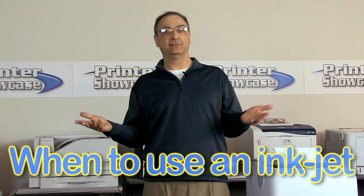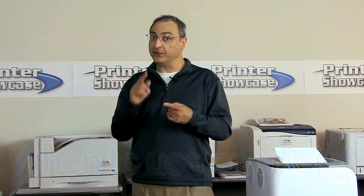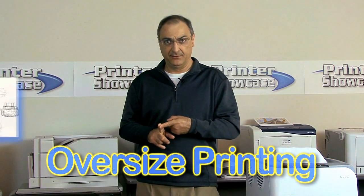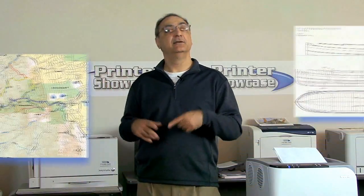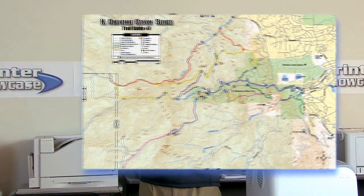So when do you use an inkjet? Use an inkjet if you need to print larger than 12 by 18 inches — as in engineering drawings, plots, anything larger than 12 by 18 inches. If that's your requirement, you've got to use an inkjet printer.